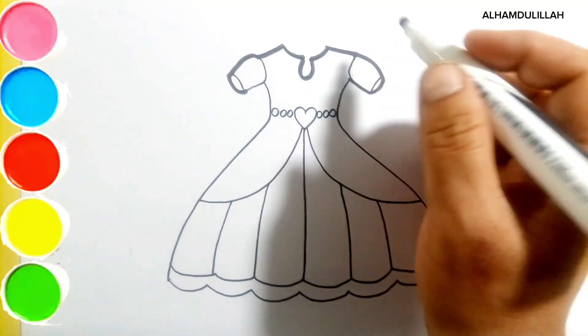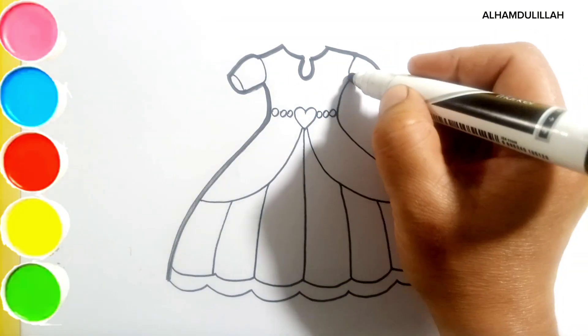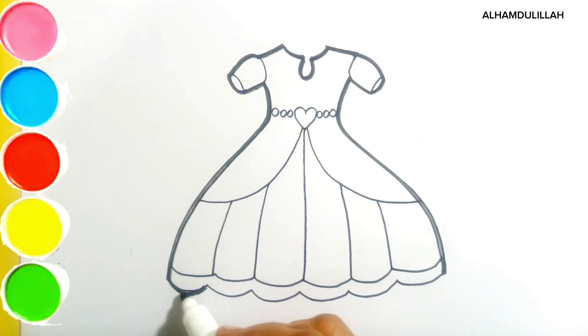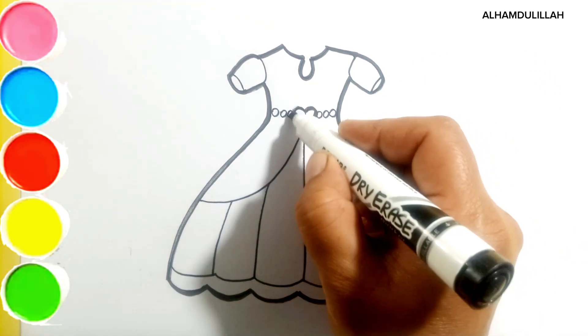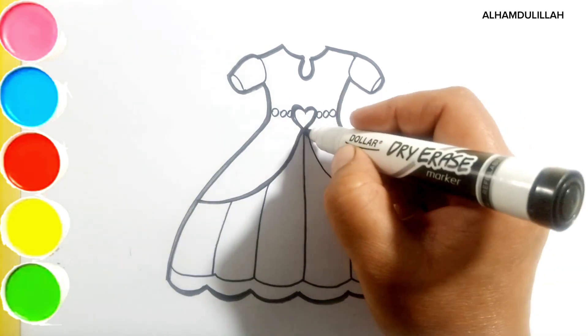Hi kids, welcome to my channel Moon Star Art. It is a beautiful dress I'm coloring in different bright colors.